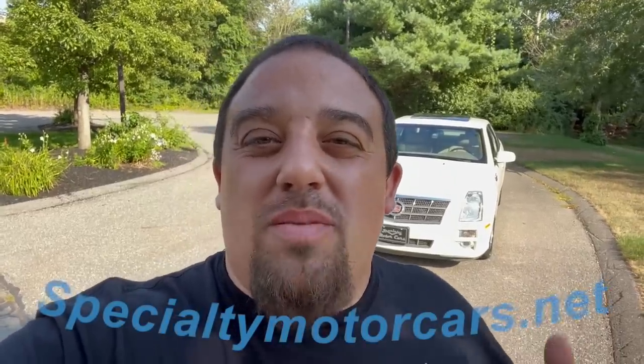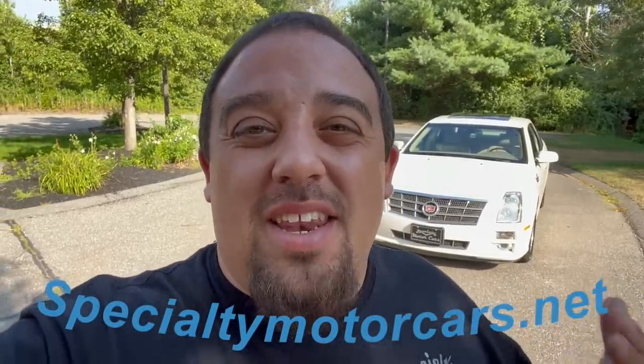What's up everybody, Anthony here, specialtymotorcars.net. Behind me I've got another sweet low-mileage car. I told you the next car was going to be a Cadillac, and here it is — a 2008 Cadillac Seville STS, or Seville Touring Sedan as they say. These are basically all STS's, but I go by the old school Seville Touring Sedan. This is a 2008 model with 23,000 miles, 4.6 liter Northstar V8.